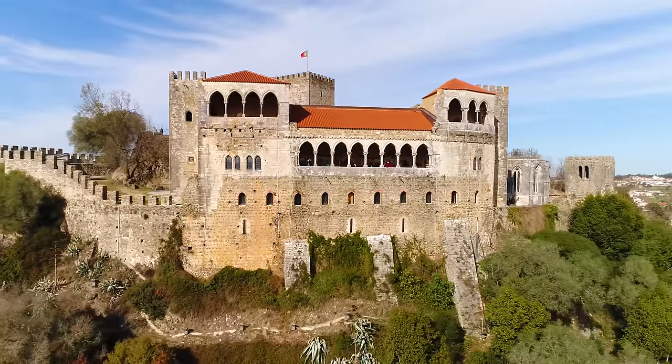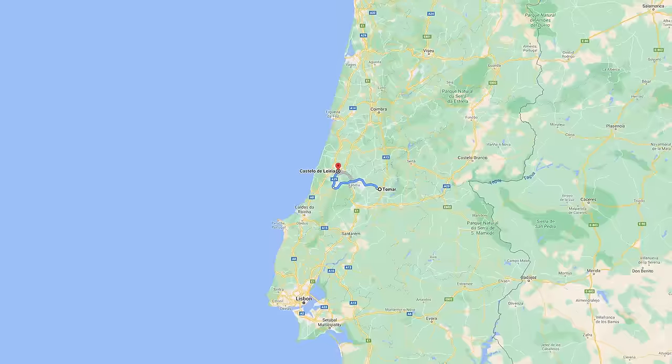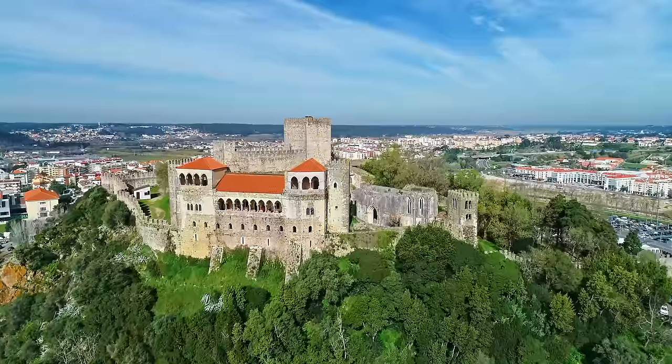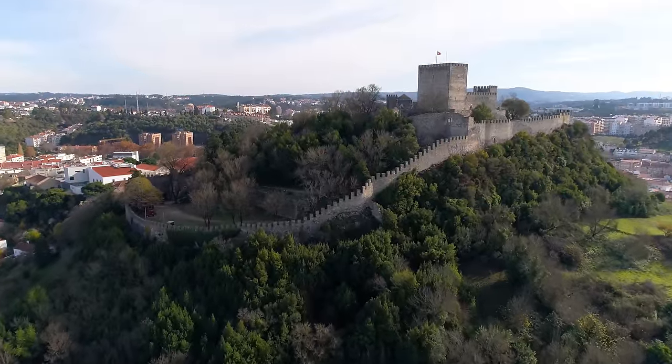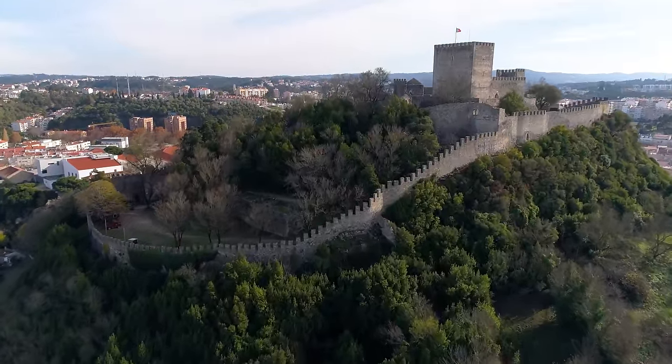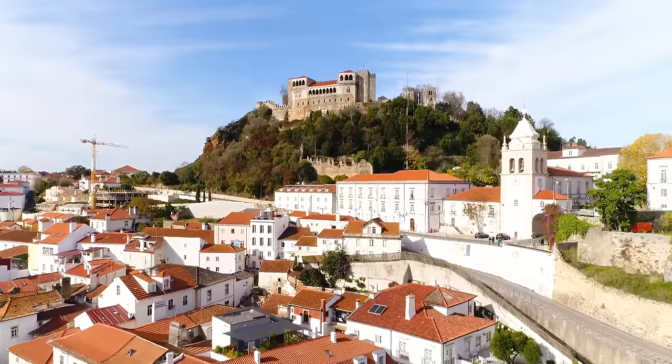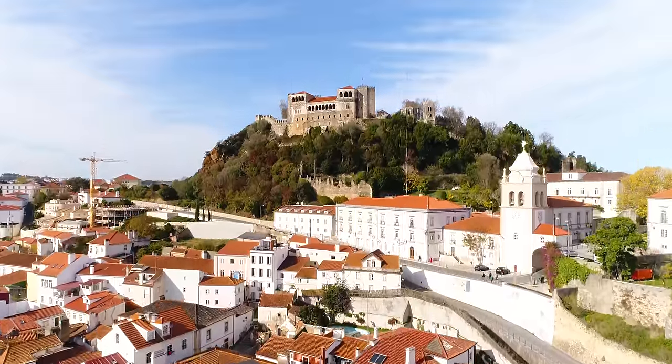Another fascinating medieval place to visit is Castle Elbria, located about a 50-minute drive from Tomar. It was constructed in the 12th century, but over the ages it lost its military importance and was damaged extensively by French invasions. Today it has been restored and I love how it's integrated with the city.